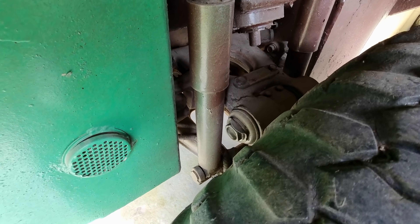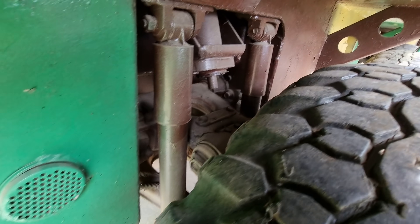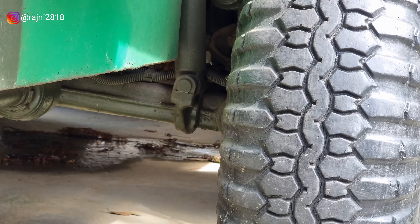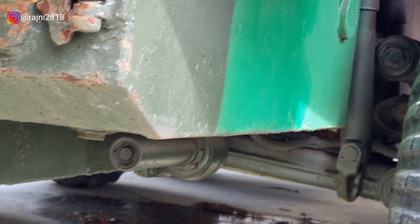Look at the shockers here — how big the size is, oh my god. All things are custom made here, especially for the army. You cannot buy these in the aftermarket.